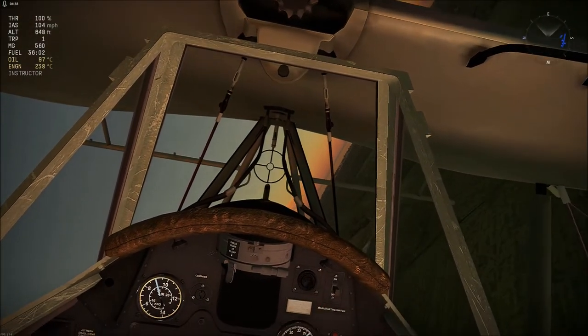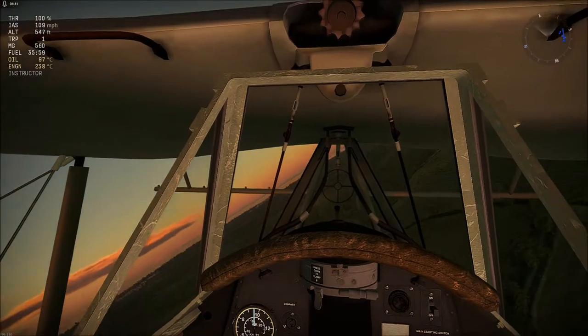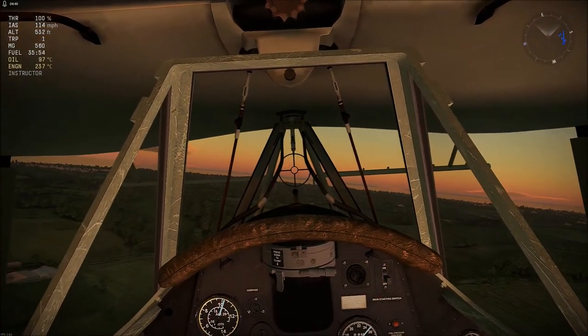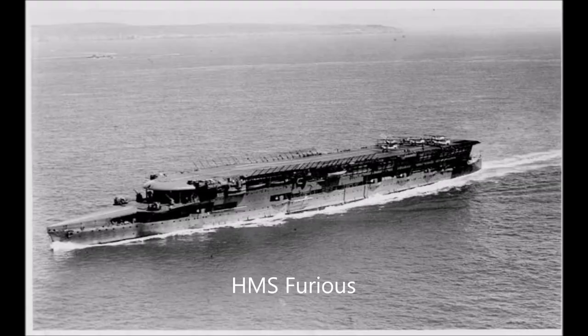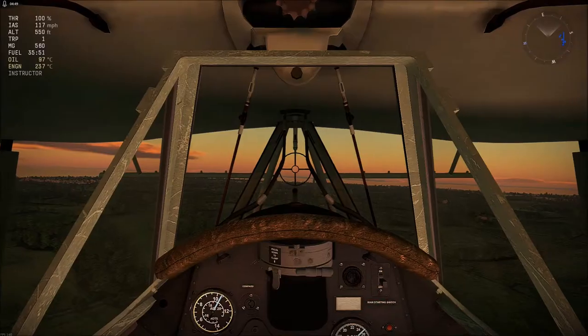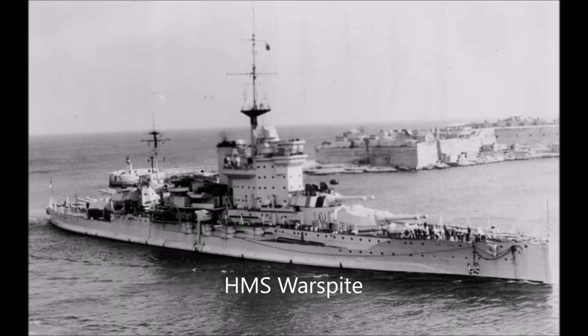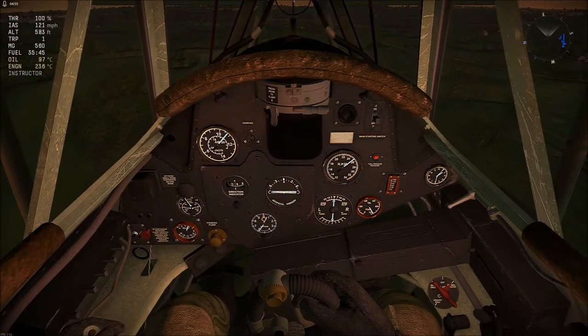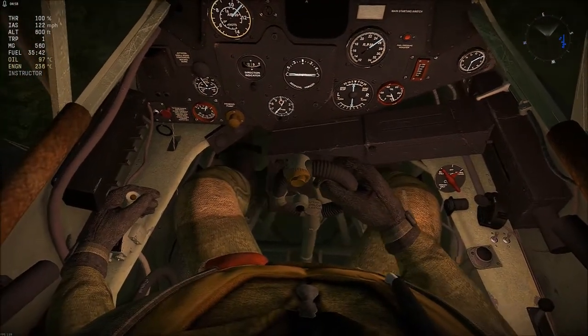The first combat deployment of the Swordfish was in spring 1940 during the Norwegian campaign. On the 11th of April 1940, a flight of Swordfishes was launched from the aircraft carrier HMS Furious to attack German ships around Trondheim. Although only two destroyers were there at the time, one hit with a torpedo was recorded. On the 13th of April, when HMS Warspite laid waste to most of Germany's destroyer fleet, Swordfishes launched from the British battleship acted as spotter aircraft. In addition, one of the Swordfishes successfully sank U-64, a German U-boat, with bombs.